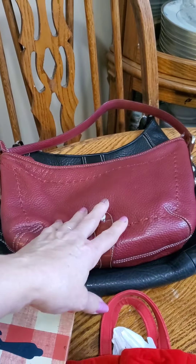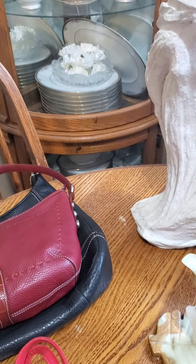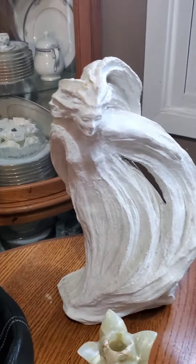This I got from the thrift store I work at. It's just a little velvet purse — it's called Escada. I paid $1.98, and they sell anywhere between $9 and $15.